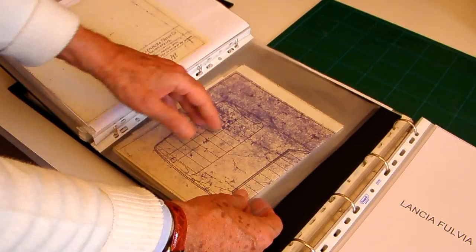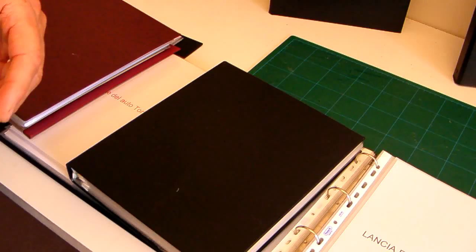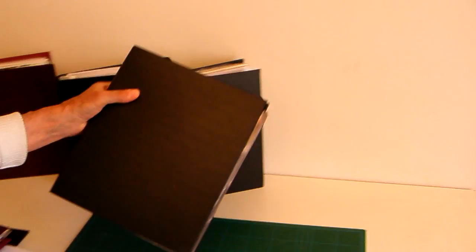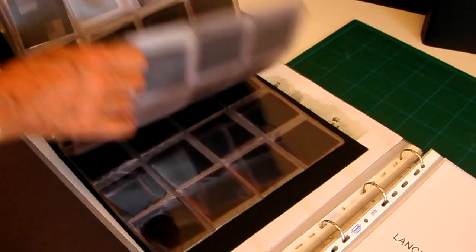Here are some original blueprints of the cars my father designed for him. Did he design any Duesenbergs? Yes, he did — he designed three or four Duesenbergs. Up to about five or six years ago, I was using a classic camera. Up to then, I have most of the photographs that I've taken — a nice collection of photographs.